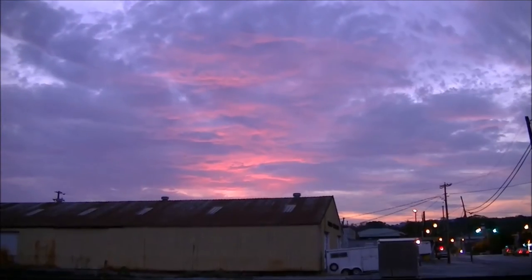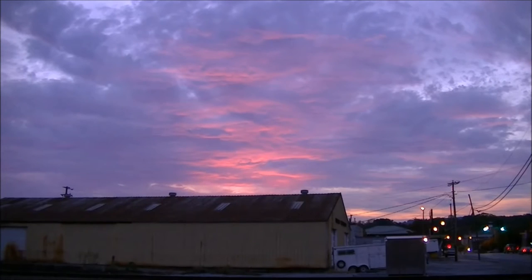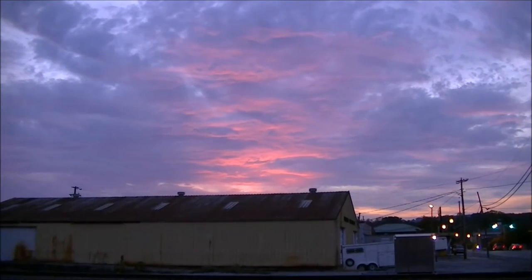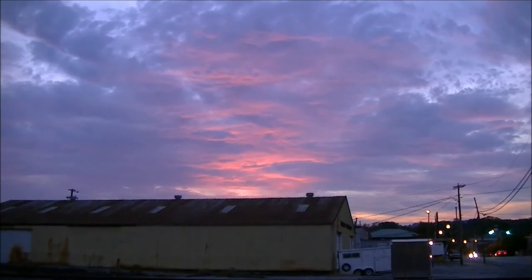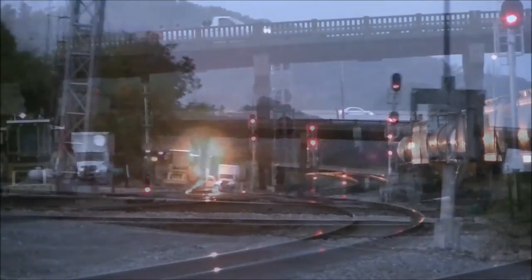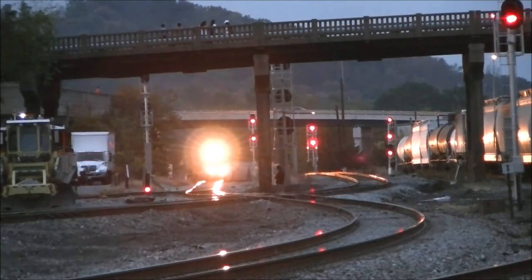I knew the grain train would be getting a clear signal soon, so I bolted back towards downtown Dalton. The sun was just finishing its descent into the western sky. It looked like there would be just enough light for me when the two AC44s came through, but just barely — the light was going fast and this is late October.